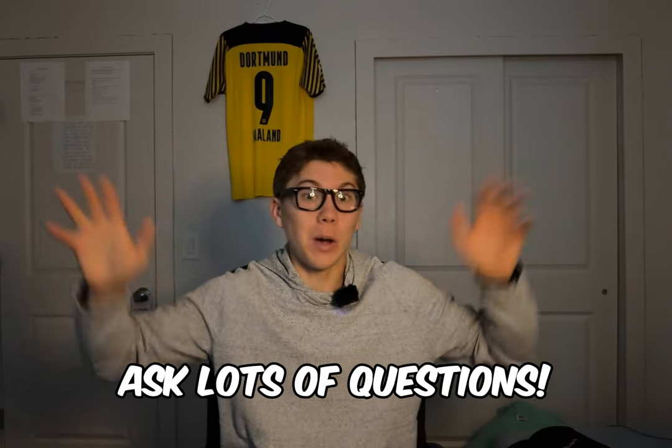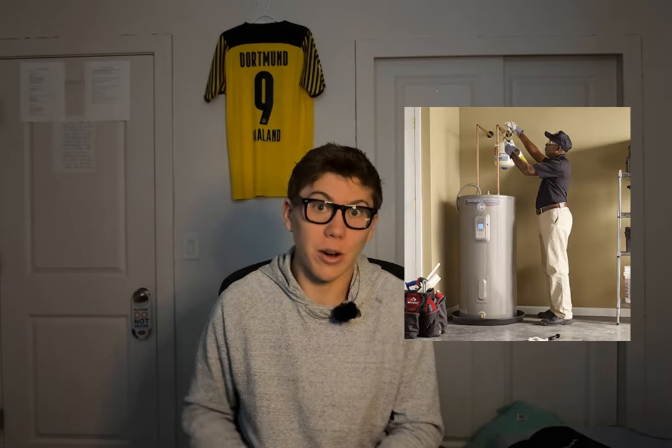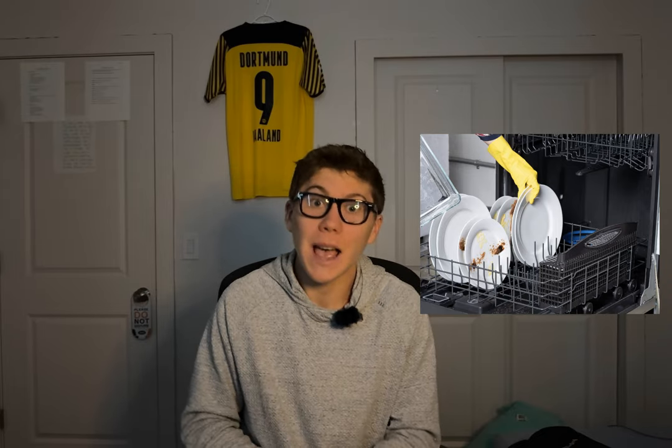Ask lots of questions. When they're doing the inspection, ask about every single thing possible — the water heater, the dishwasher, what happens if this leaks, how do I repair this, what about the roof, what about these appliances? Anything you're not sure about, ask questions and learn about it, because otherwise it's going to cost you money.